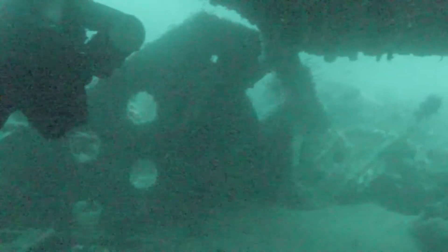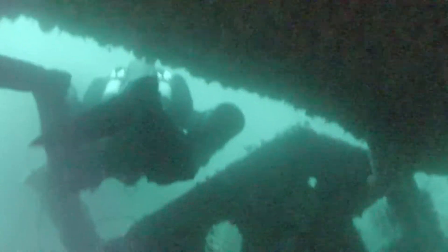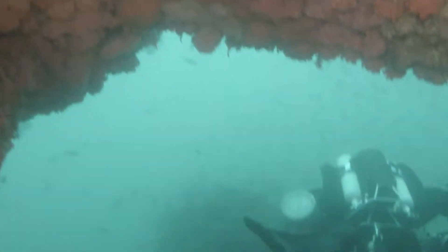Robin was kind enough to take me on one of the swim-throughs. This is a pretty easy, pretty open one. And as you can see, even underneath, where no light reaches, it's absolutely covered in life.